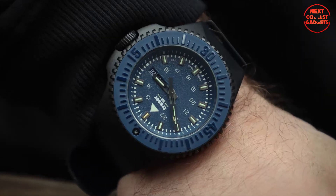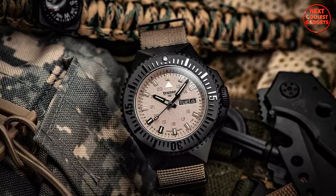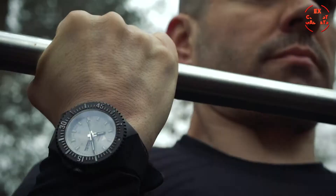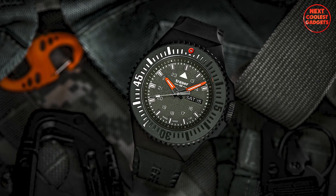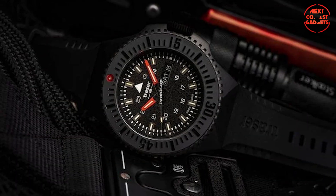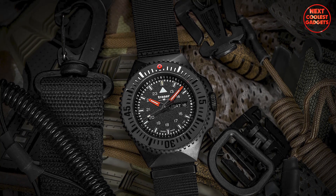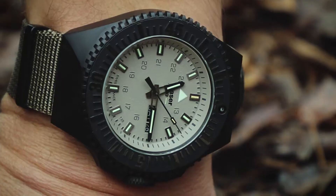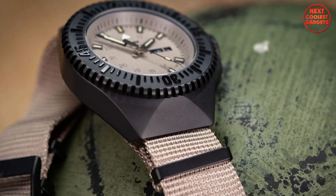It is water-resistant up to 20 ATM, making it suitable for swimming and other water activities. The watch has a stainless steel case that is both durable and stylish, and the large case size of 46 millimeters ensures easy readability and a bold presence on the wrist. The Trazor H3 Trigolite technology provides continuous illumination without the need for external light sources, making it ideal for low-light conditions, while the anti-reflective sapphire crystal offers exceptional scratch resistance and clarity.